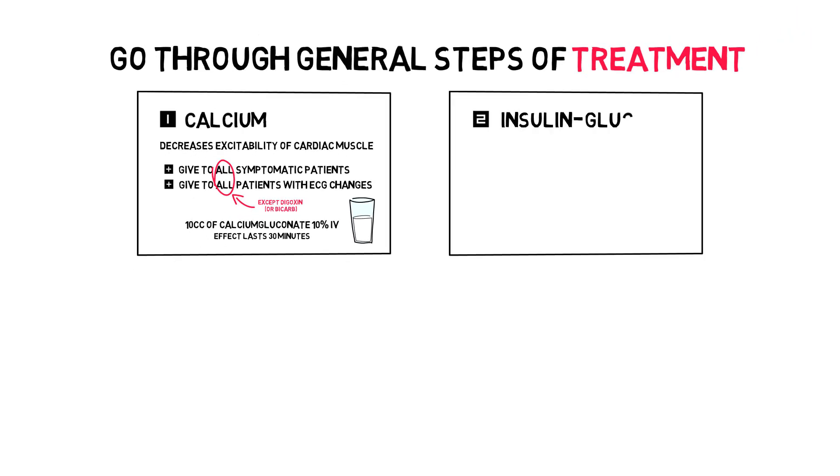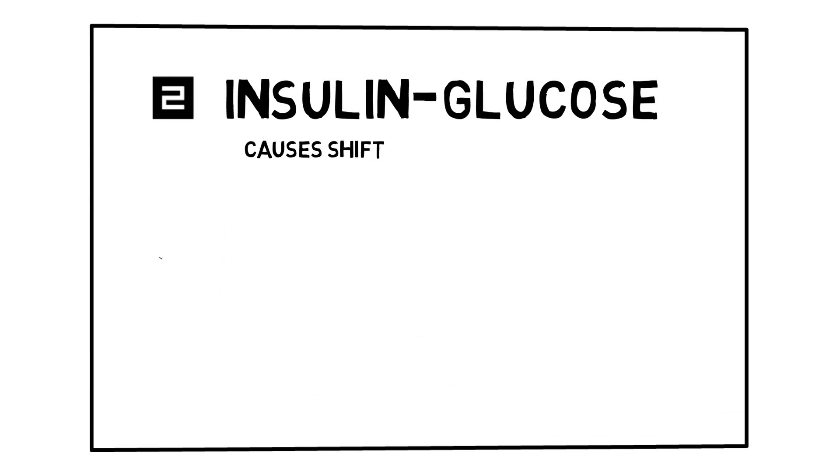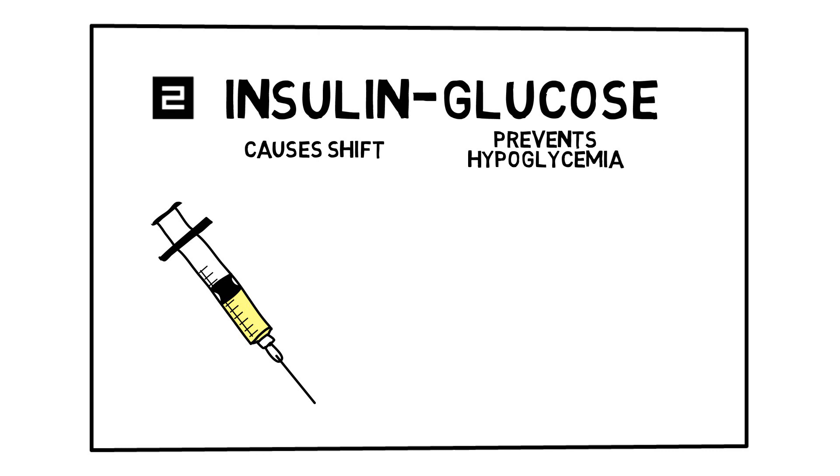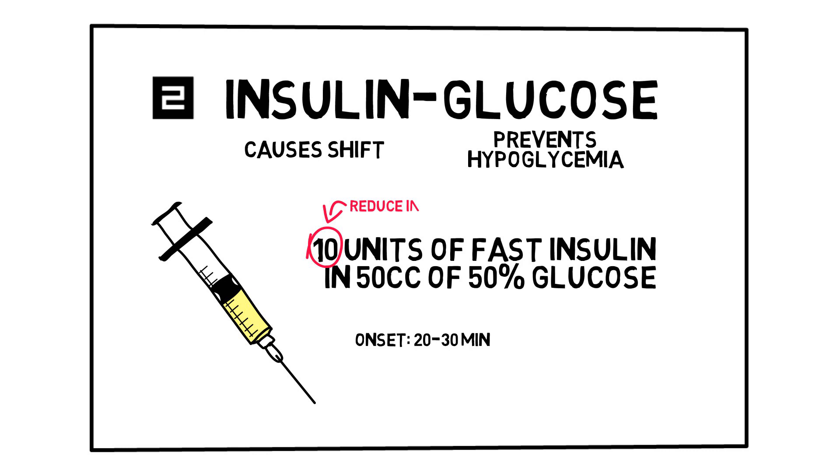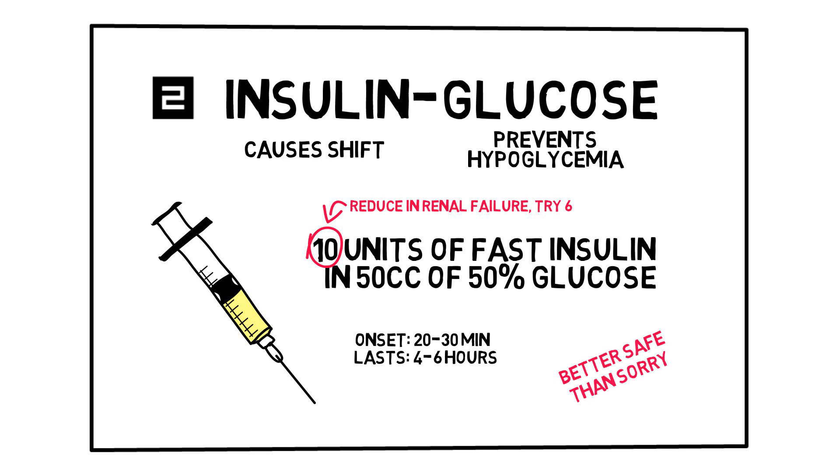Second: insulin-glucose solution. Insulin causes a transcellular shift of potassium towards intracellular, so it's only a temporary solution. The glucose is added to prevent hypoglycemia. Typical dose is 10 units of rapid-acting insulin like Actrapid or Novorapid, combined with 50 cc's of 50% glucose. Onset of effect is around 20-30 minutes and it will lower potassium by about 1 mmol per liter. Reduce the dose of insulin in patients with renal failure — try 6 units. This step buys you around 4-6 hours. Give it to all patients that are symptomatic or have ECG changes. If asymptomatic and without ECG abnormalities, give it if hyperkalemia is above 6.0 and you can't remove the cause within a few hours.